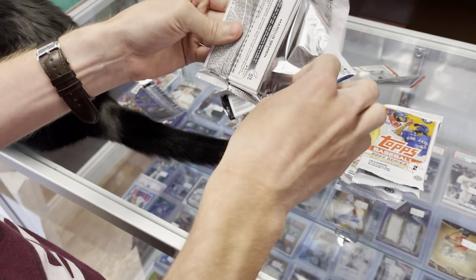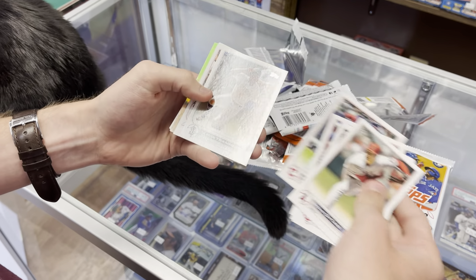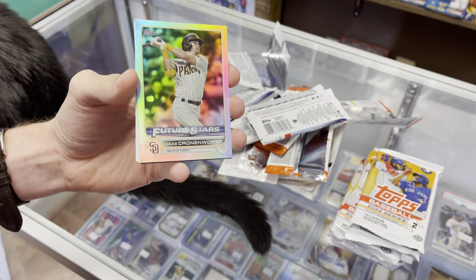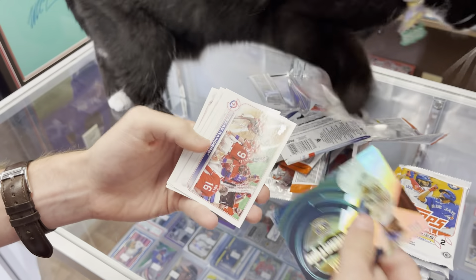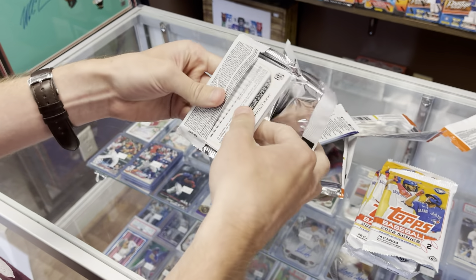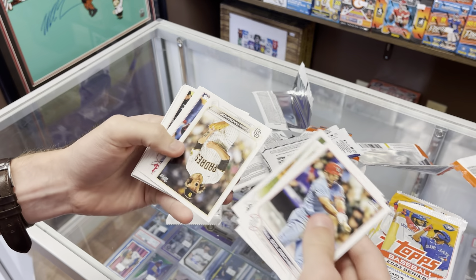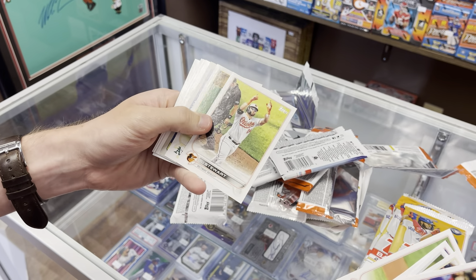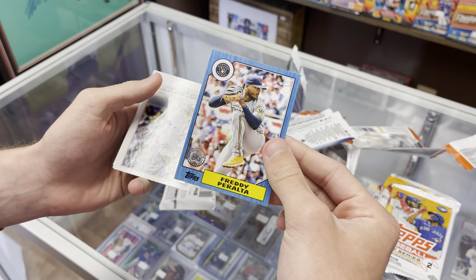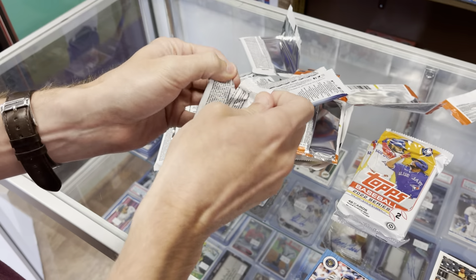There's Mr. Ohtani and Joe Ryan rookie. We've got a rainbow foil of Jake Cronenworth — that's pretty sweet — future stars Freddie Peralta. The generation is good. O'Neal Cruz — nice, would love to pull his short print. We've got something upside down: Freddie Peralta blue border. I thought it was going to be an auto, but it's a nice blue border — those are pretty tough.